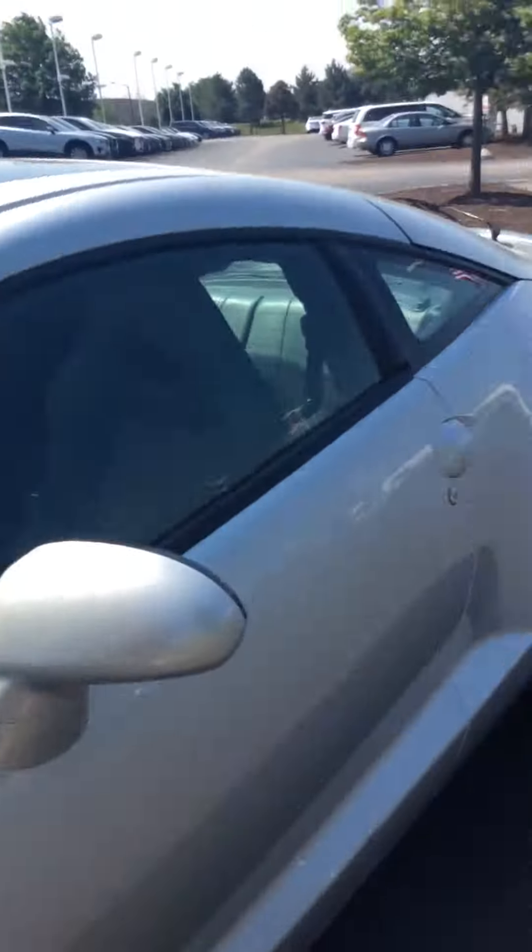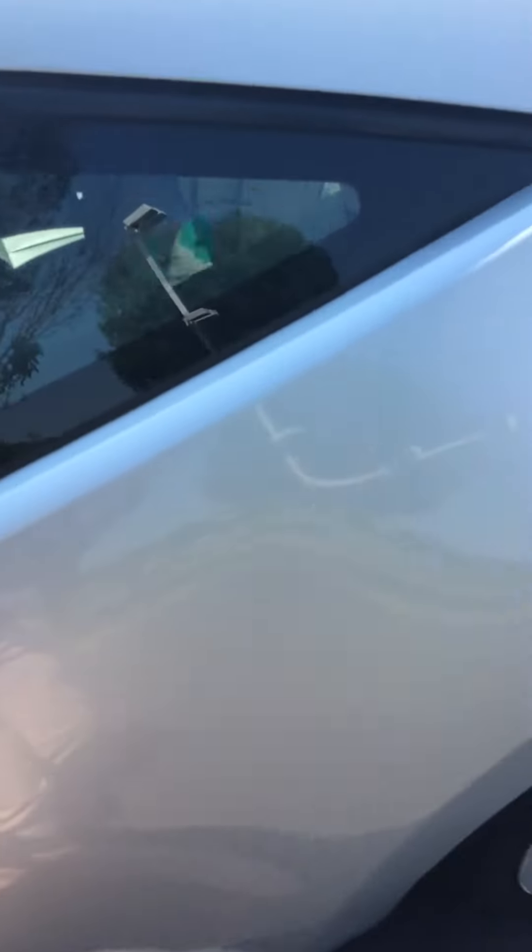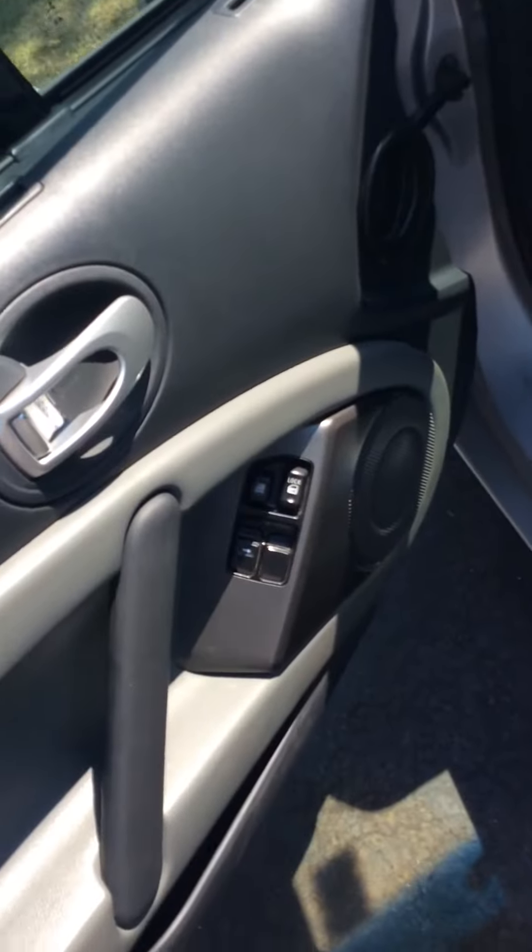You've got some fog lights there and the alloy wheels down there. Really nice door handles. If you open her up, you can see you've got the power windows and locks. You also have power mirrors down here.